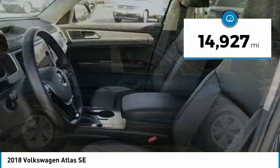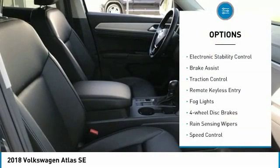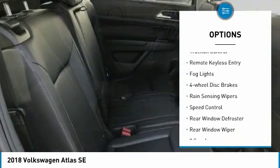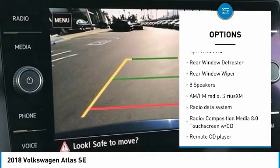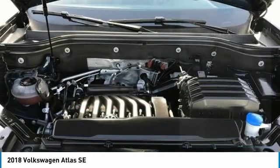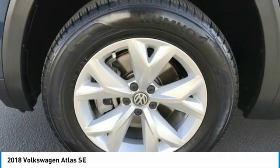This vehicle has less than 15,000 miles. Here are some of this vehicle's great options: electronic stability control, brake assist, traction control, remote keyless entry, fog lights, four wheel disc brakes, rain sensing wipers, speed control, rear window defroster, rear window wiper.